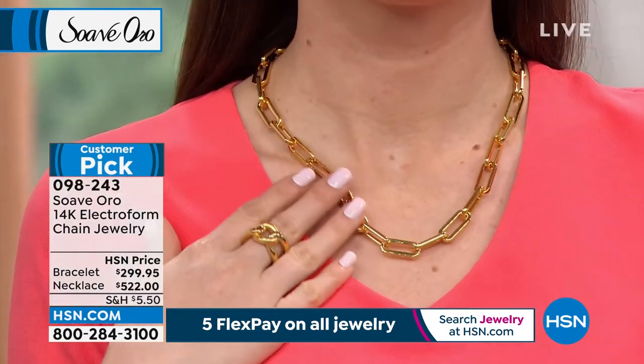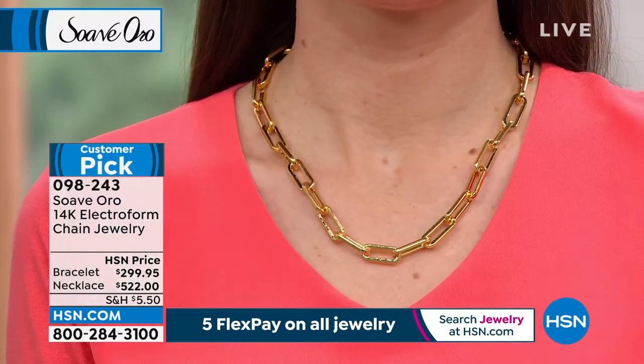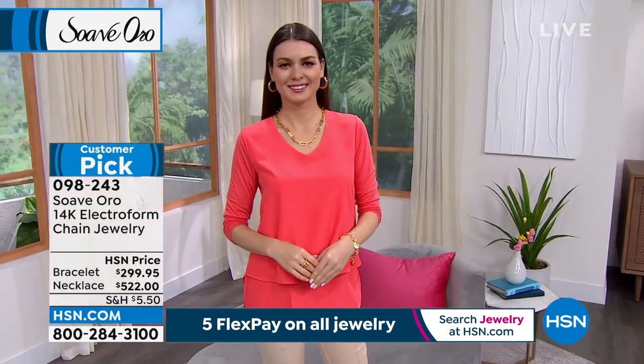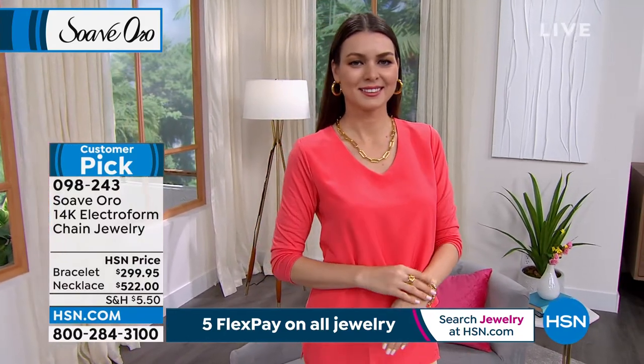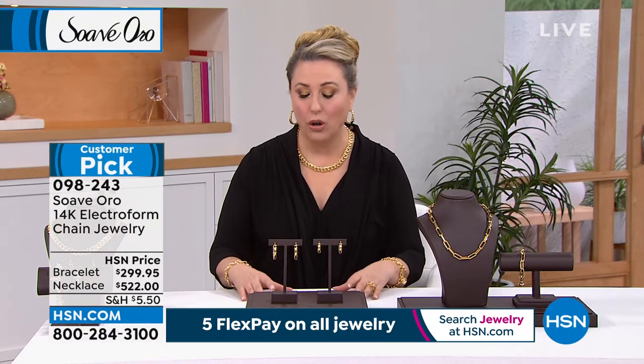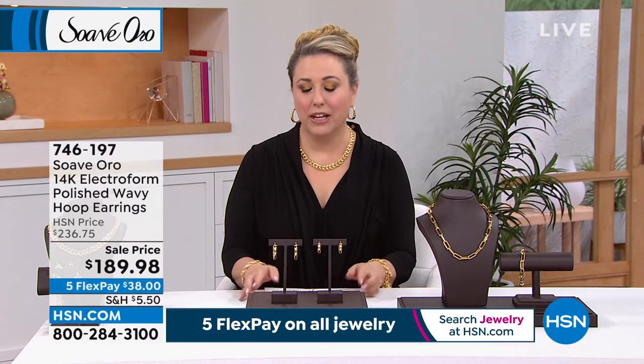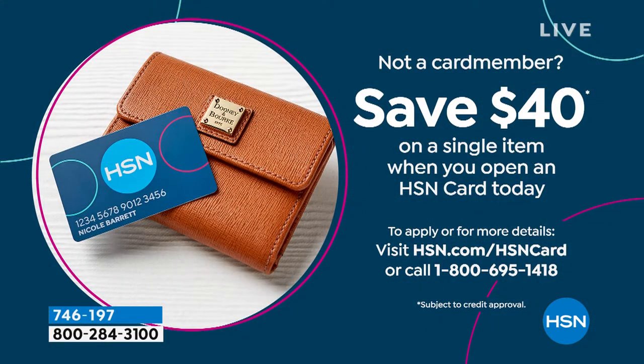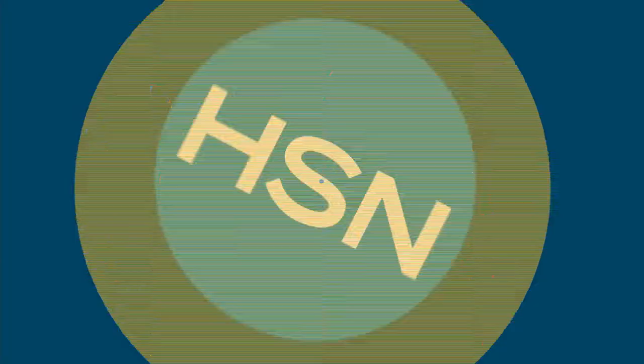If you've got to have that necklace — it's 20 inches — you have five months to pay it off. HSN cardholders get six months: $87 a month, or $104.40 on five payments. I also want to mention that if you don't have an HSN card, we're doing a $40 coupon — $40 off a single item when you open and use the card today. No annual fee. Visit hsn.com, search HSN card, or call 1-800-695-1418.